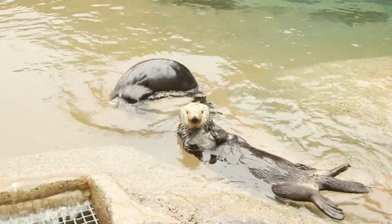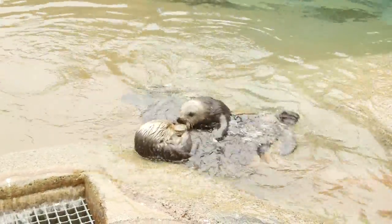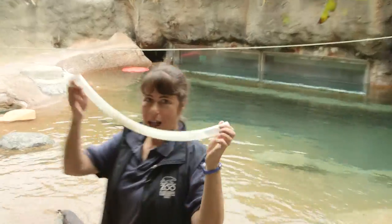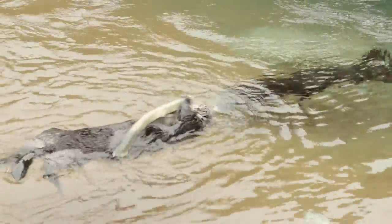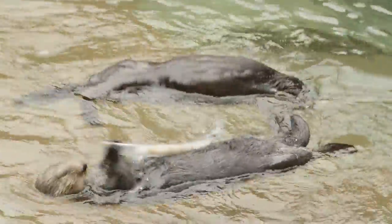We have housed the otters here since 1969. You can hear them screaming a little bit behind me because we're getting ready to do an enrichment with them. One of our favorite enrichments to do are what we call otter pops. It's just aquarium tubing and we put water inside and it freezes. Before it freezes we put different types of food — this one specifically has shrimp.